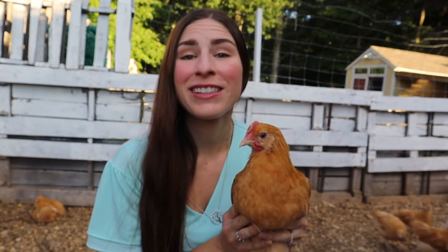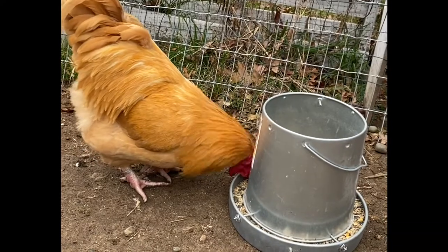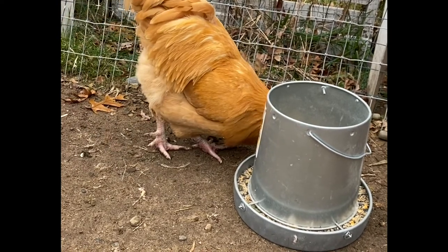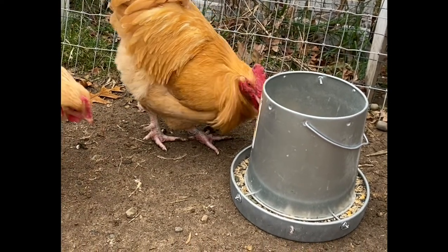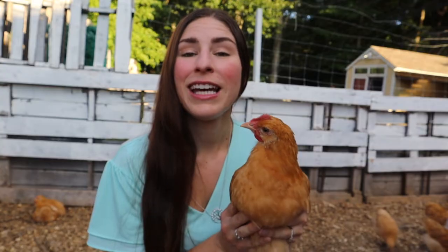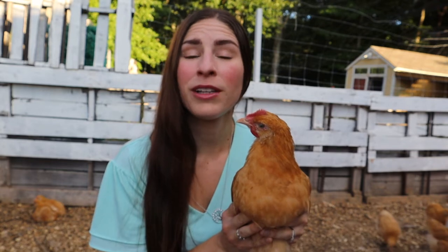Why does it look like my chicken has a tumor on his chest? The most likely reason is because when chicks and chickens eat their food, it goes into their crop. The crop is located just at the base of the neck, right on the chest, usually off to one side, and that sack will fill up with the food that the chick is eating.